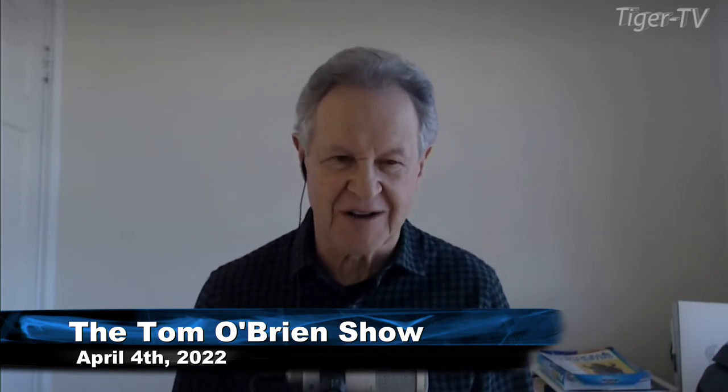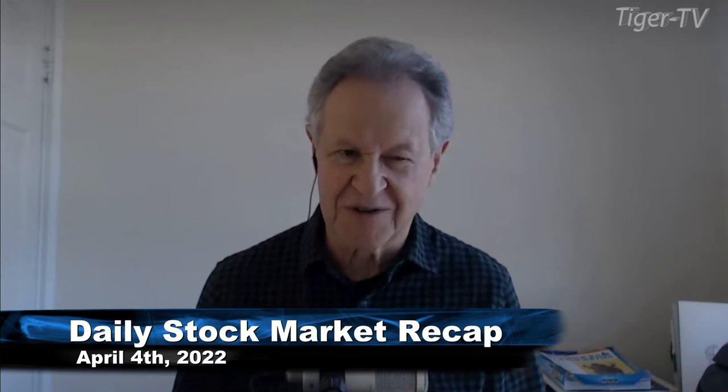Hi, everyone. This is Basil Chapman sitting here for Tom O'Brien. I do the 10 o'clock to 11 o'clock show on TFNN five days a week. That's my service. Here's the opening call day newsletter.